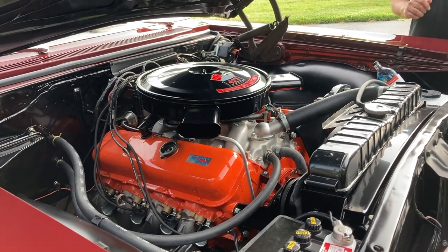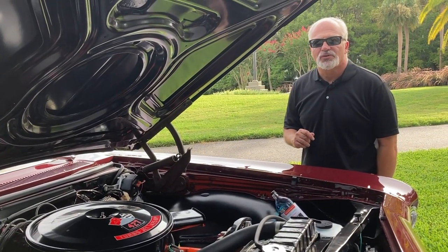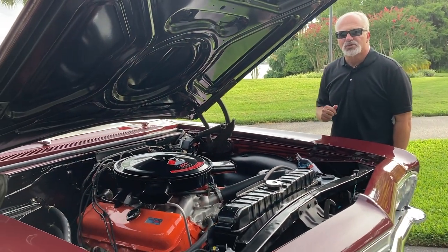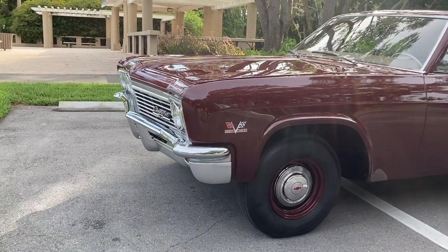Halfway through 1965, Chevrolet finally retired the W motor — the fabled 409 — and replaced it with the Mark IV big block, 396 cubic inches, 425 horsepower in the Corvette and the full-size cars. It was quite a stunner.